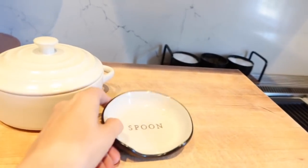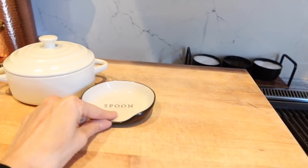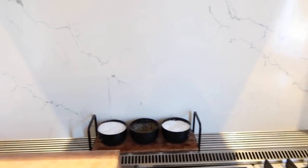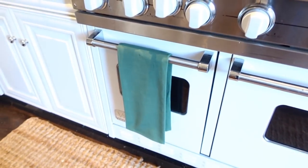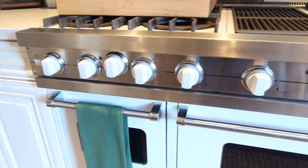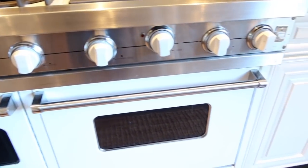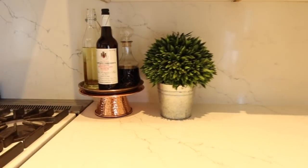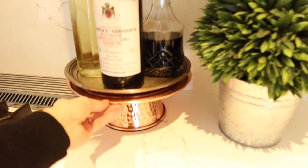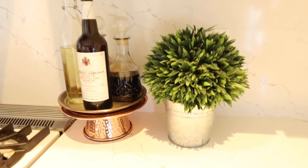This is a little spoon holder from Hearth and Hand. Our stove — we get a lot of questions on it — it's a Viking, eight burner. When you've got a big family you've got to have that. Over here I just have these little copper cake stands. And I have the same wreath that's on the front door here in the kitchen too.